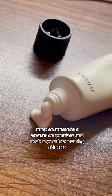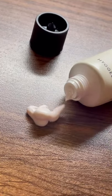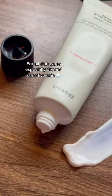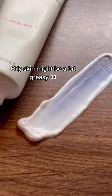Apply an appropriate amount on your face and neck as your last morning skin care. Suitable for all skin types, especially dry and sensitive skin. Oily skin might find it a bit greasy.